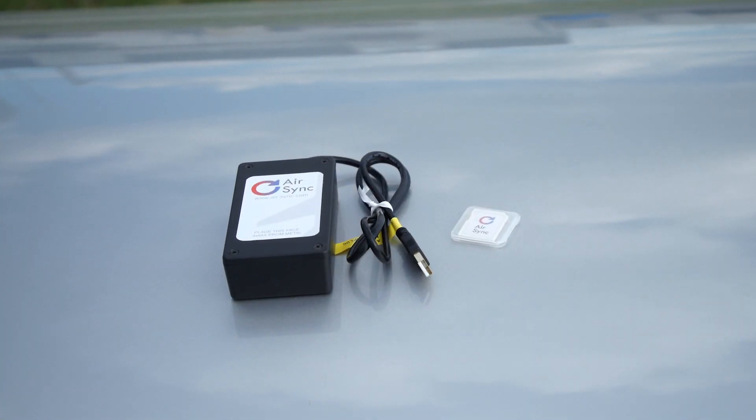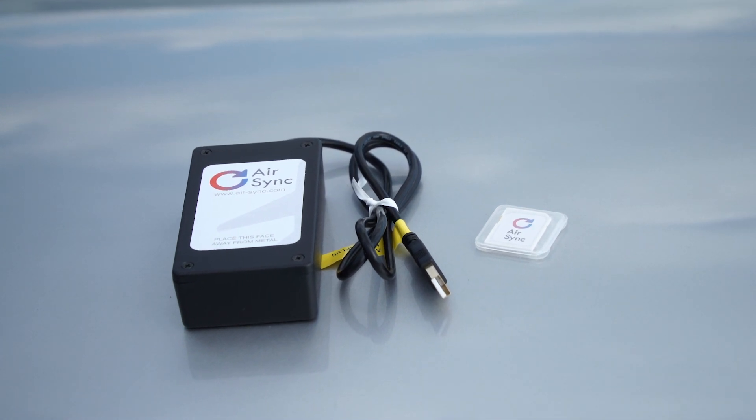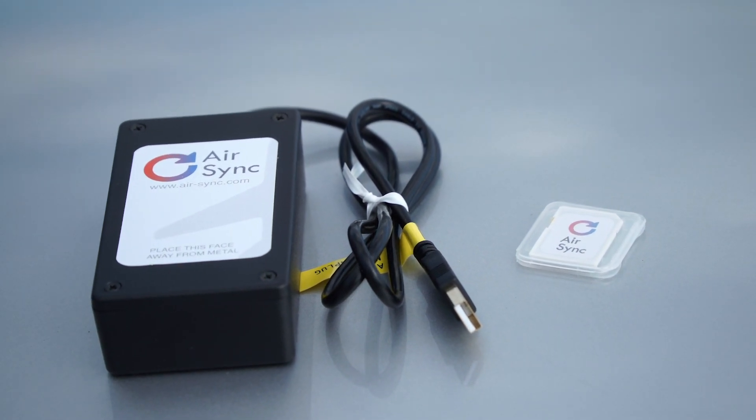The hardware kit is $795 with one year of service included, then $200 per aircraft per year for the entry level service. Jill Tallman, AOPA Live.